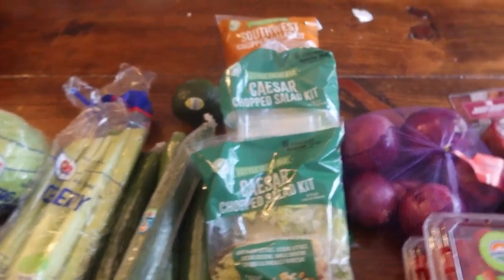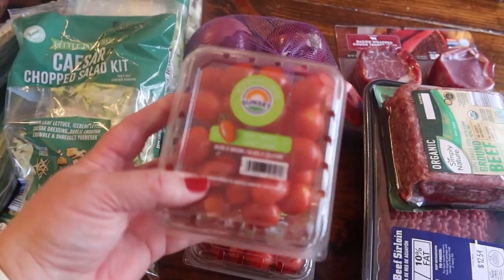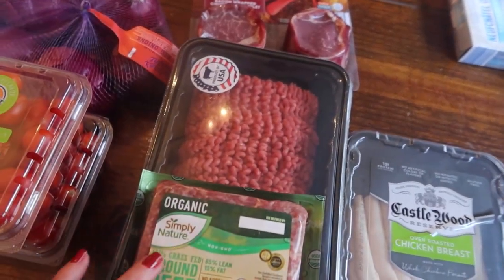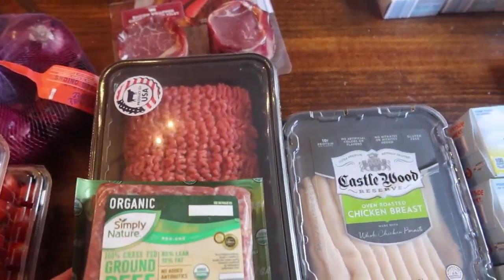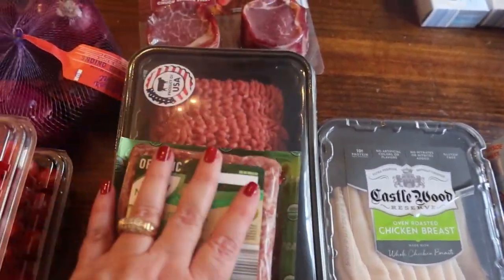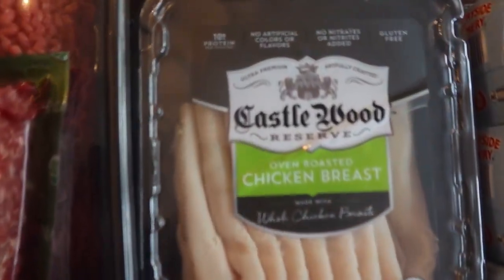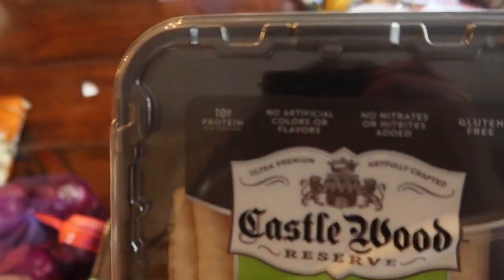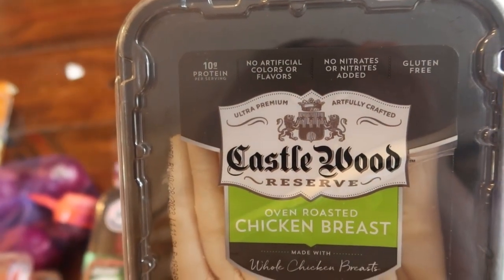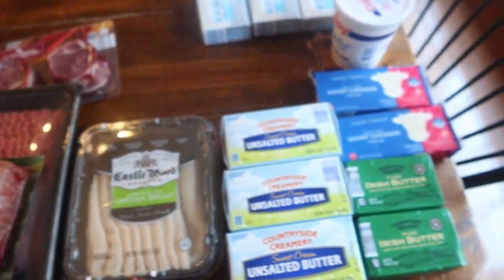Two packages of iceberg lettuce, one for tacos and one for sandwiches. Some celery and cucumbers for snacking. My one lone avocado that is still pretty hard - I'm hoping to give it a few days to soften up. Three salad kits: two Caesar and one Southwest. A little bag of red onions and two clamshells of cherry tomatoes. The ground beef for the meatloaf - I needed three pounds. This is 90% lean and this is 85/15, so I'm going to mix those together. Two little steaks.